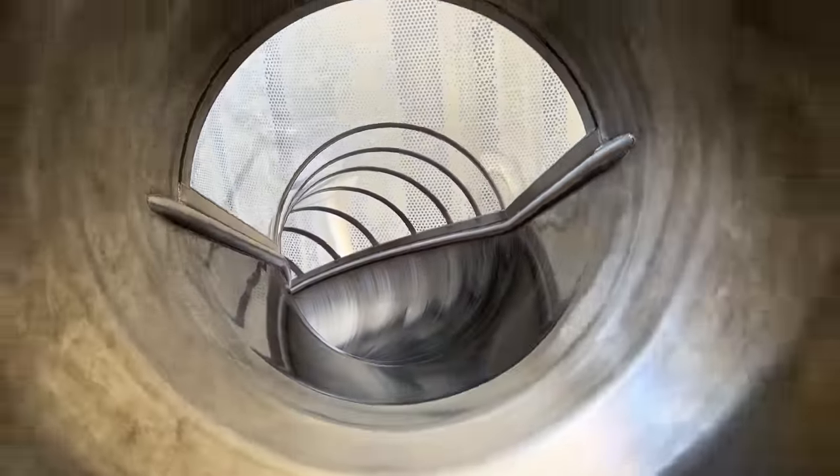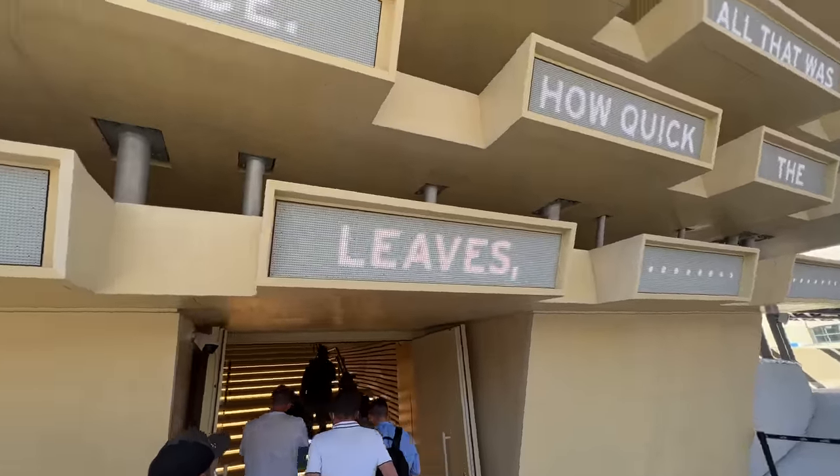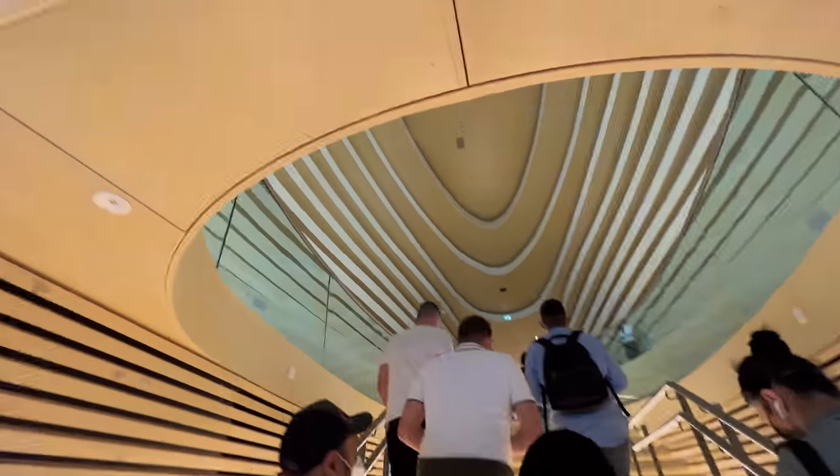There is another special thing about this pavilion — it has a slide, which is why people come here. The concept of another exhibit here is very simple: words that visitors choose are fed into artificial intelligence, which puts the word on a chart and makes a poem. People choose all random words.